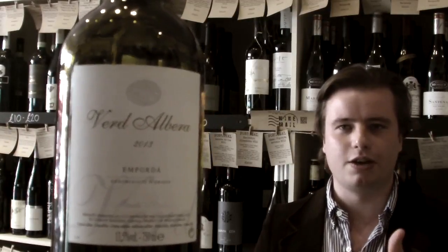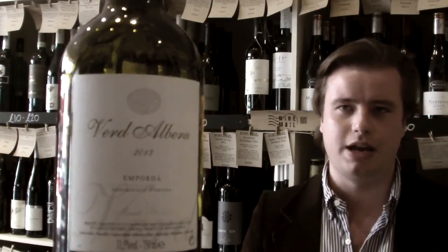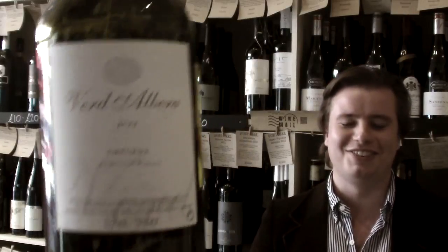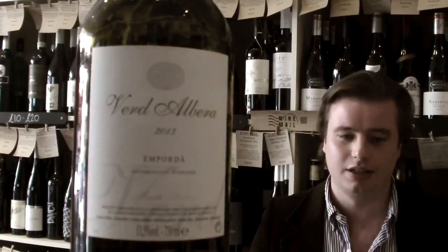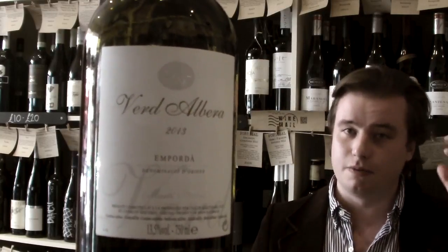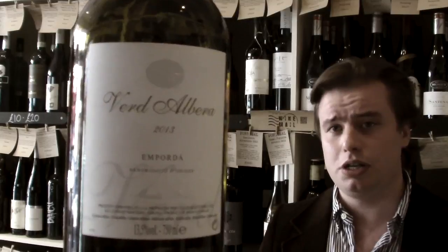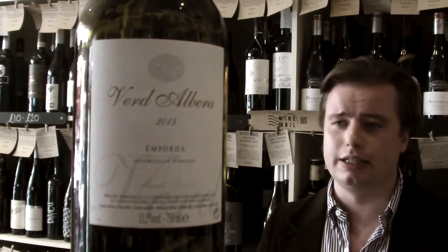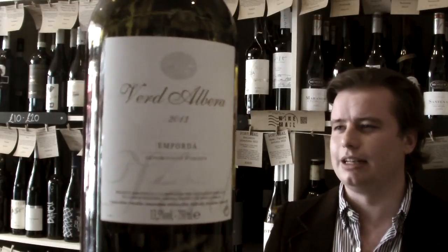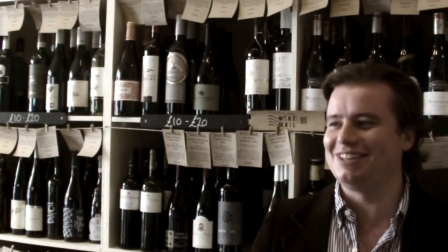So today, we are tasting Verdalbura from the Empordà region in Spain. It's made by a family that had been making wine since the 12th century, and in the 60s they reinvigorated their vineyards, turned them into using modern wine techniques.